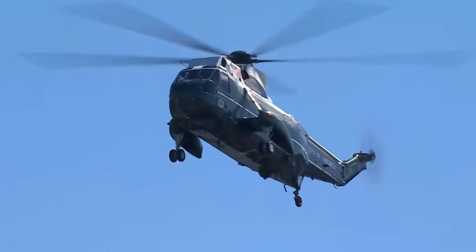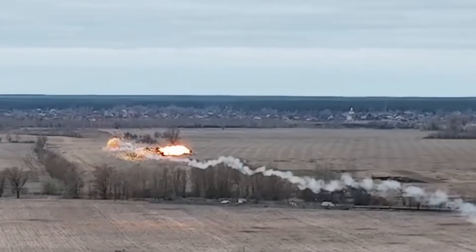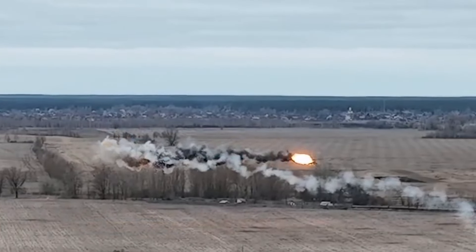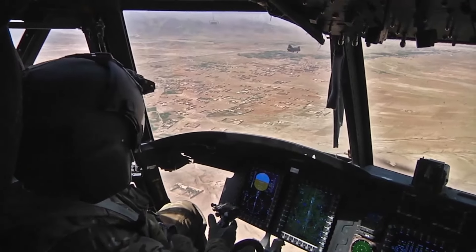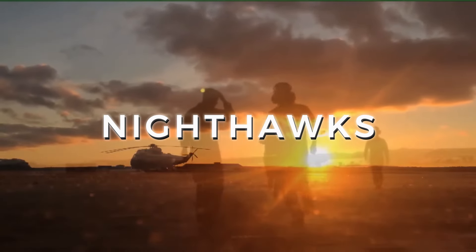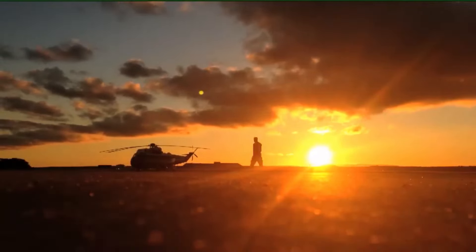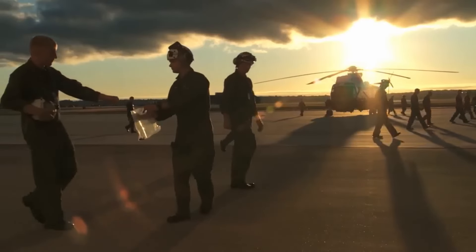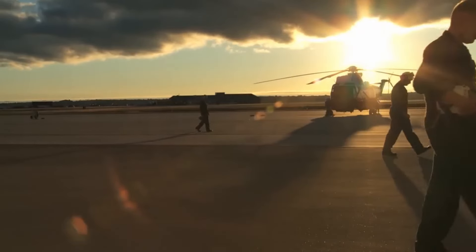Marine One addresses evolving challenges in air travel, including potential threats like being shot down or experiencing engine and propeller failures. Navigating through these obstacles requires constant adaptation and vigilance, a task executed by the elite pilots known as the Night Hawks. The pilots of Marine One aren't your average aviators — they are carefully selected from the elite ranks of the Marine Corps, specifically from the prestigious HMX-1 squadron.